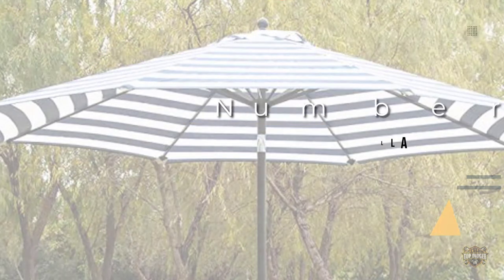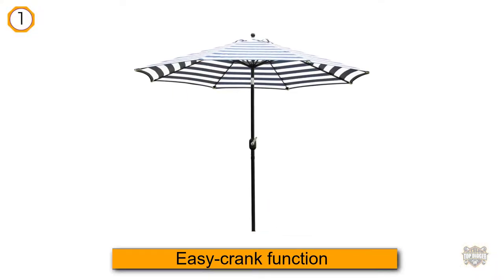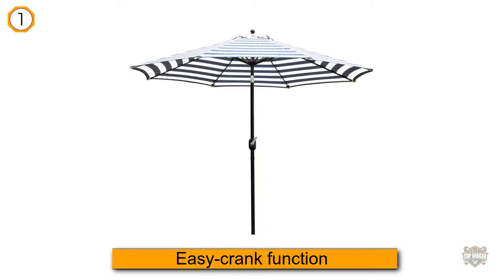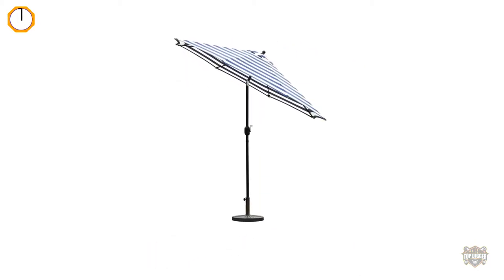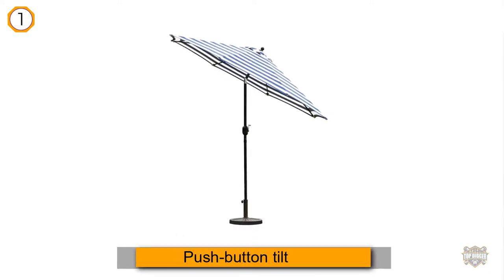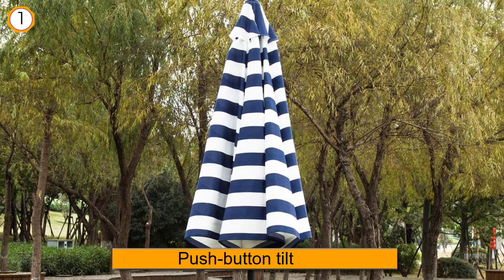This nine-foot patio umbrella features an easy crank function with a push-button tilt to block the sun's rays at any angle. The umbrella's diameter is wide enough to shade a 54-inch outdoor dining table.